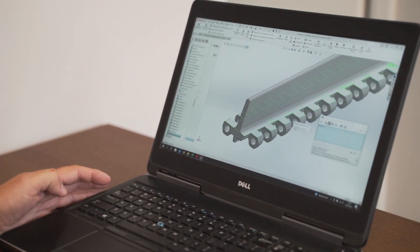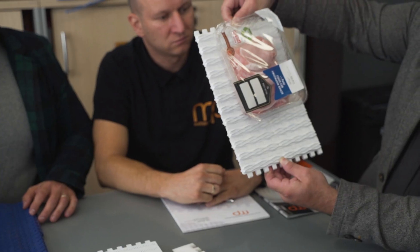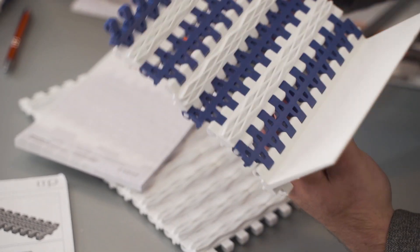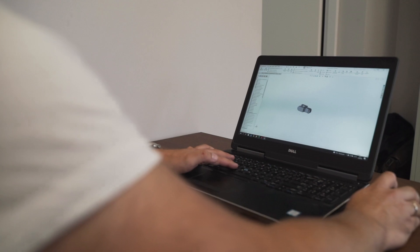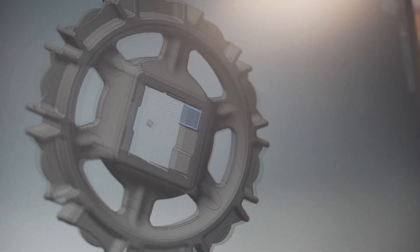It all starts with a module design. The type of transported products, speed of movement, anti-slip properties, and colour are taken into consideration. Firstly, the module is designed and then the mould for the injection moulding machine. Once the mould design is ready, we start the production of modules.